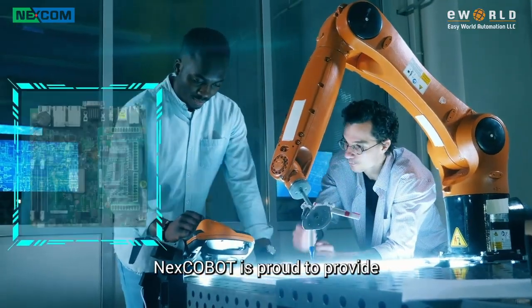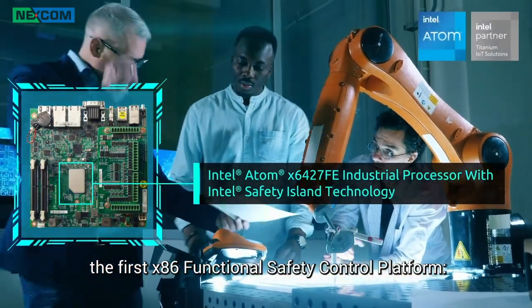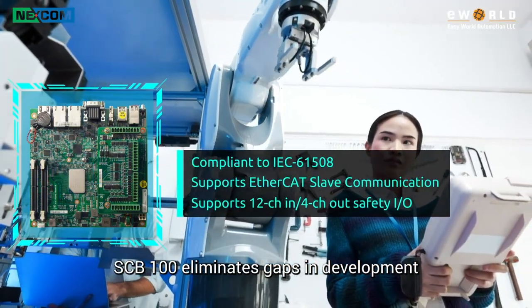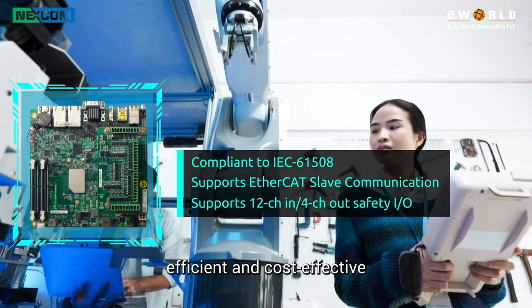NEXT COBOT is proud to provide the first x86 functional safety control platform, the SCB100. The SCB100 eliminates gaps in development, making the process of building safe robots efficient and cost-effective.